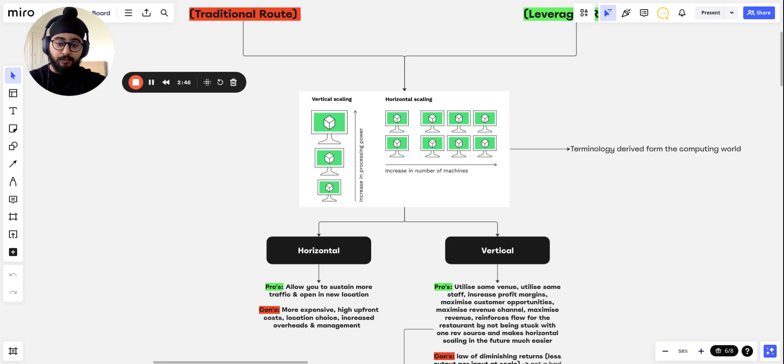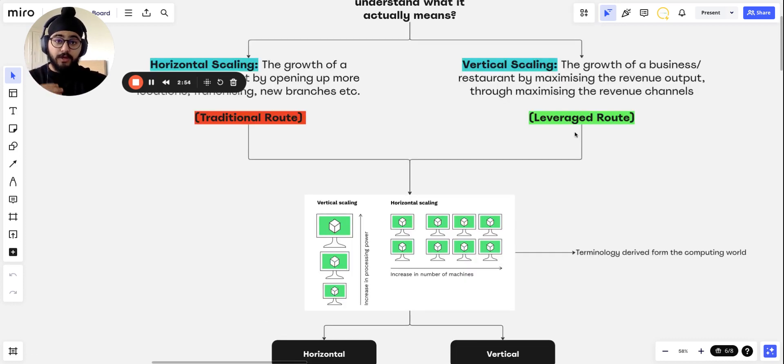So taking a computer that's producing three times power and upgrading it to something producing thirty units of output — whereas horizontal scaling is keeping the same size computer but just opening up more of them. That's essentially what I mean: opening more locations is horizontal scaling, and increasing the revenue output of that location is vertical scaling.